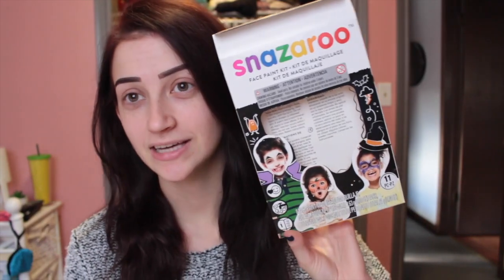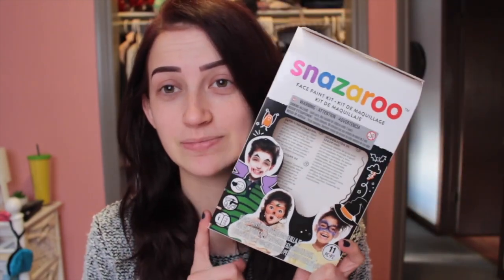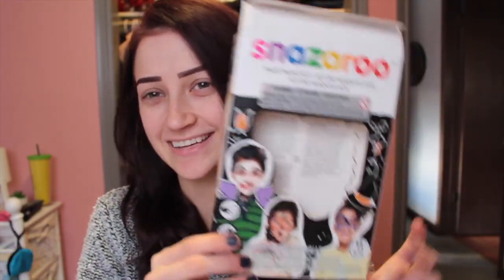The first thing I'm going to talk about is the Snazaroo face paint palette. As you know, in my October favorites video I talked about this, but it's trash — I'm just going to talk about this because I used it. This is something that I used and I really liked it, and I highly recommend it if you are into face paint and that kind of stuff.